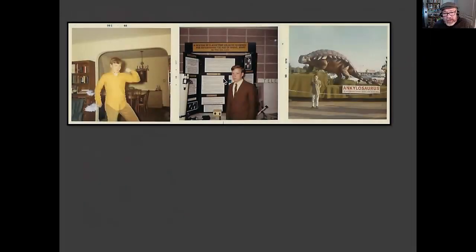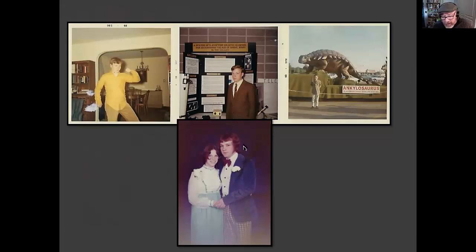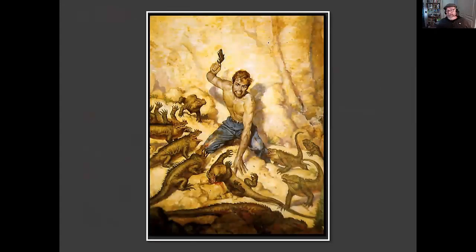I grew up in Chicago, developed an interest in astronomy, geology, and paleontology, and won some science fairs. I ended up marrying my high school sweetheart — we've been married for 44 years. I became a geology major at Northwestern University and signed up to help some graduate students do field work when I was an undergraduate.